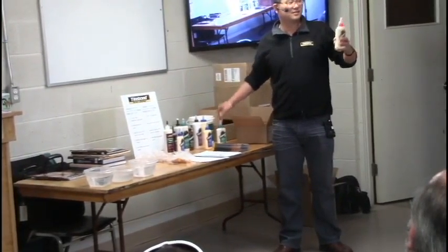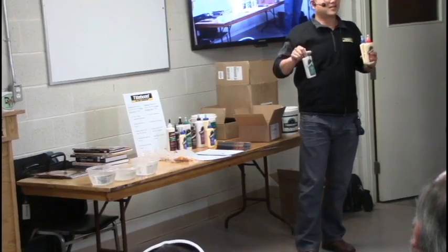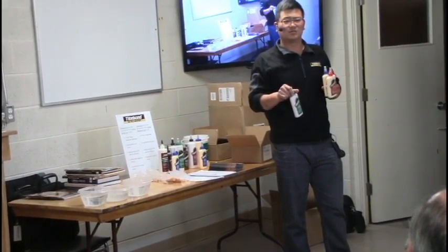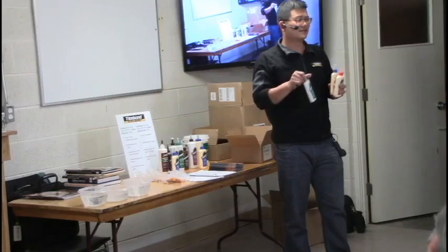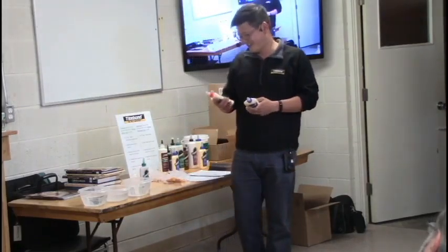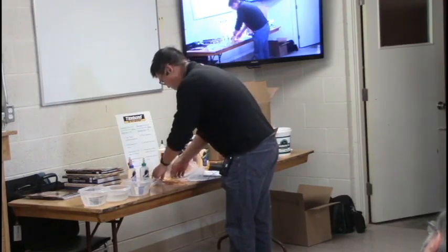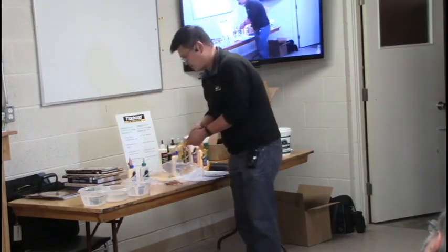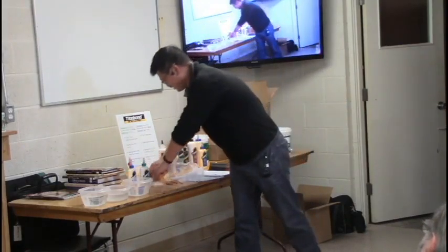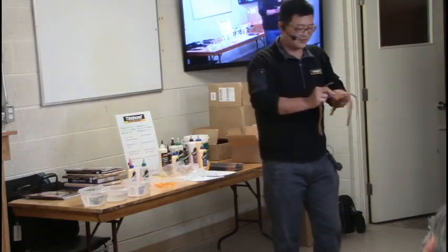Most of you probably know our big three. Titebond Original in the red, Titebond II in the blue, and Titebond III in the green. I think I met some of you at the Hamilton woodworking show or the Woodstock woodworking show. About a week ago I made some samples — these are dry glue samples of Titebond II and these are the dry glue samples of Titebond III. You can take a look.